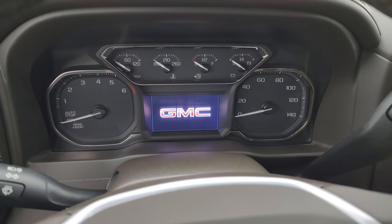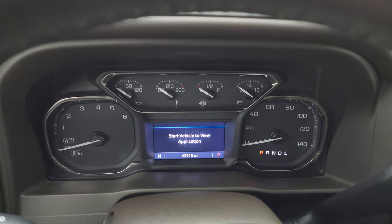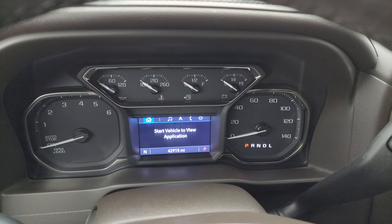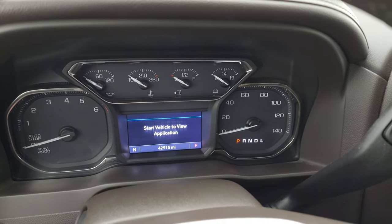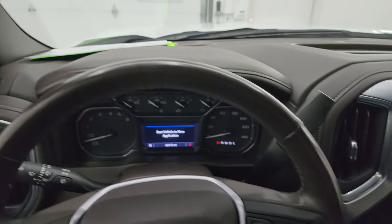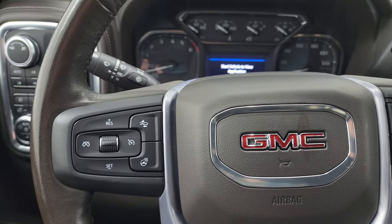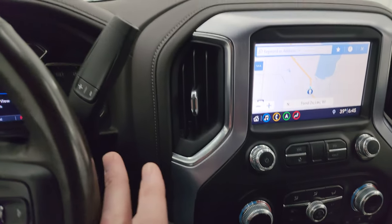This truck has 42,915 miles on it — really nice condition for the miles. You get a compass display, a very nice and clean instrument cluster, and a heated leather-wrapped steering wheel. Bluetooth and information center controls are on the right, cruise controls, forward collision warning controls, and heated steering wheel controls on the left. Audio controls are on the back of the steering wheel. There's your shifter for the 8-speed automatic transmission with optional tap shift, and push-button start.